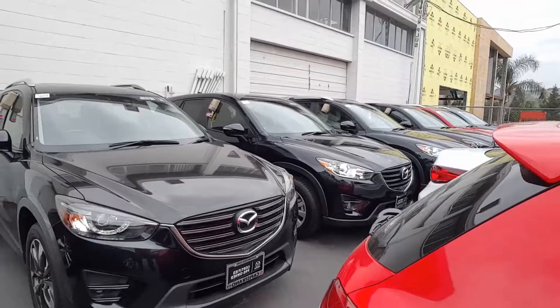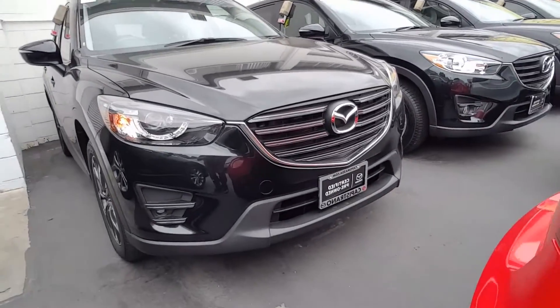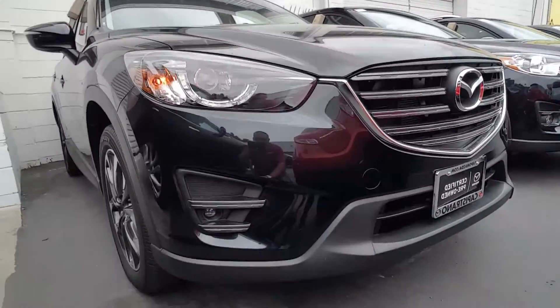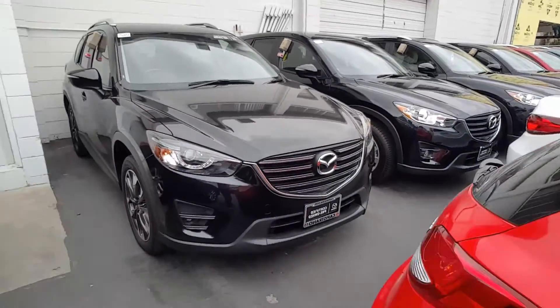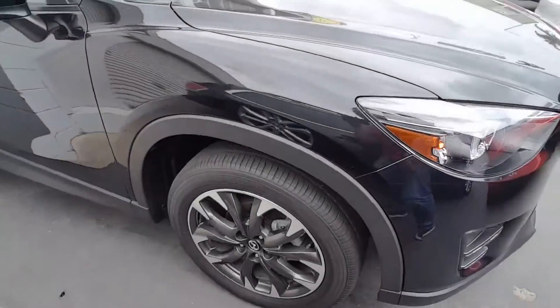This is the jet black mica color, with LED headlights, daytime running lights, and also fog lights — also LEDs, really nice. I really like these alloy wheels on the Grand Touring.